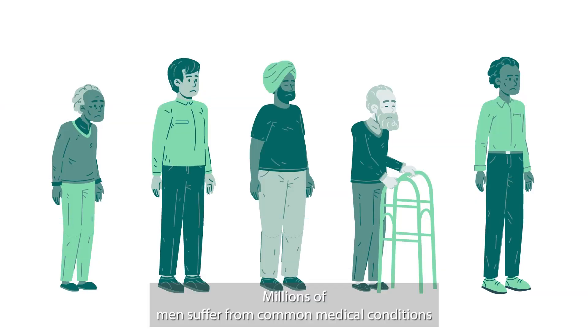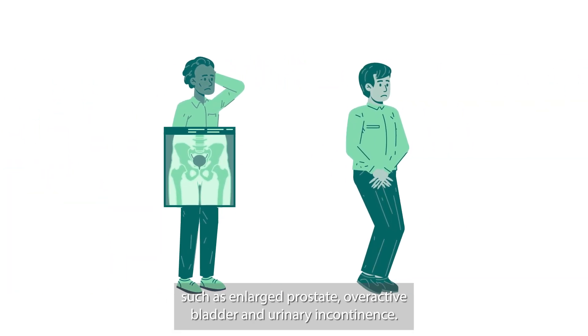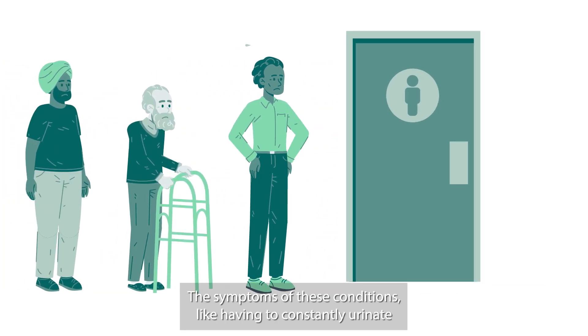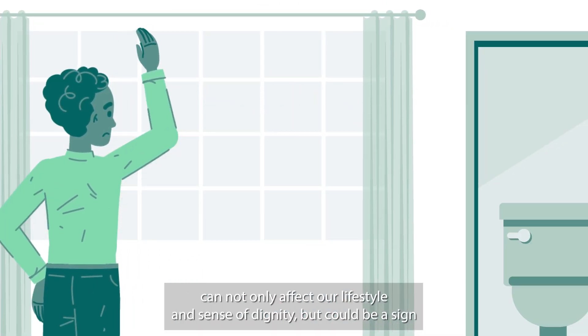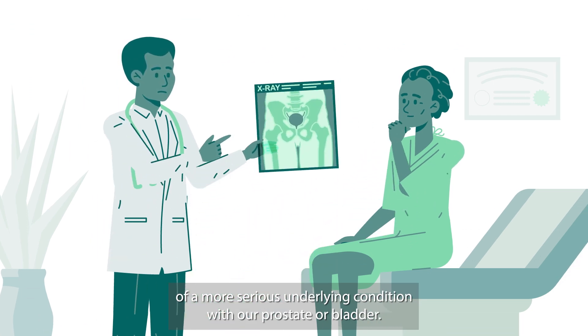Millions of men suffer from common medical conditions such as enlarged prostate, overactive bladder, and urinary incontinence. The symptoms of these conditions, like having to constantly urinate or having a decreased stream, can not only affect our lifestyle and sense of dignity, but could be a sign of a more serious underlying condition with our prostate or bladder.